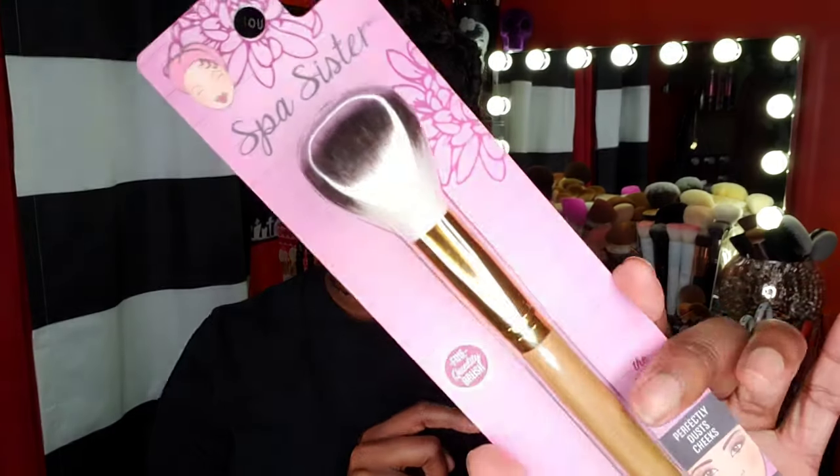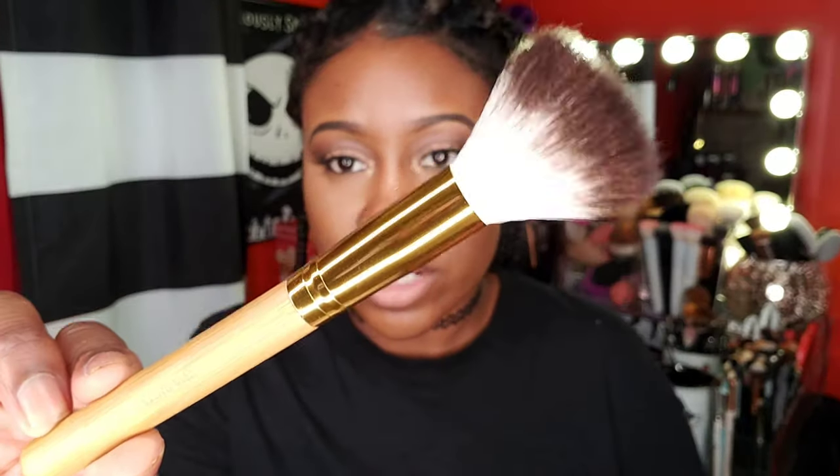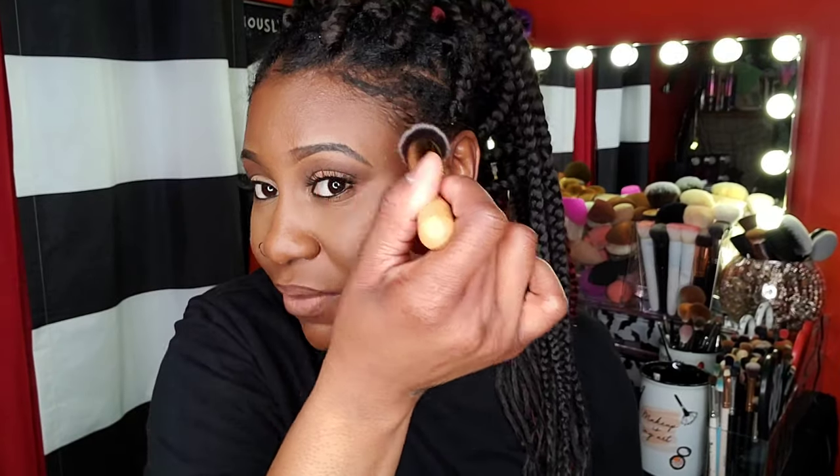Next I got a brush from a brand called Spa Sisters — I've seen this in Marshall's a few times. This is the Dome Blush Brush, and I picked it up because I thought I could use it for bronzer. I also picked up their Airbrush Foundation Brush from the same line — it says it's 100% vegan. I love a nice foundation brush. If the brush is too big it gets all in your hairline, so you need the perfect one to get into every crevice. This one feels really good, not too dense and not too flimsy.